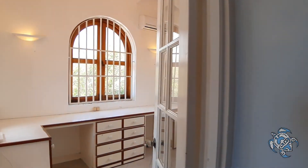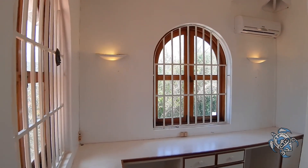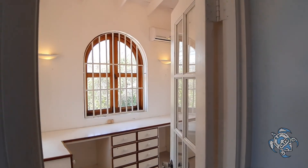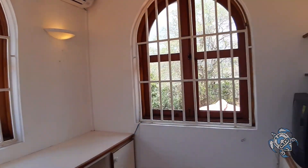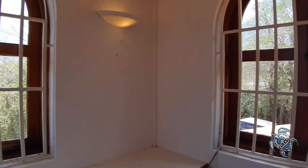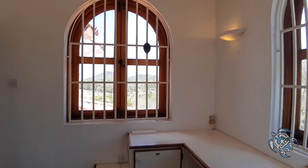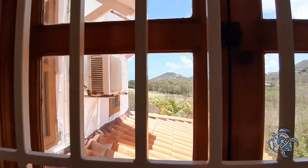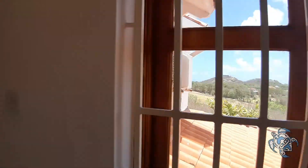There's something of a private study, a gallery — a library you might want to call it — up here, which can always be used as an extension to the walk-in closet. This could very easily become part of the walk-in closet. Looking through, you get a view at pretty much every angle of the house, so there's a lot to see here.